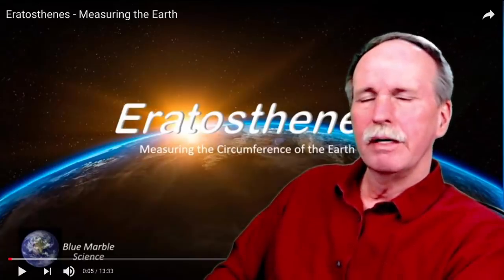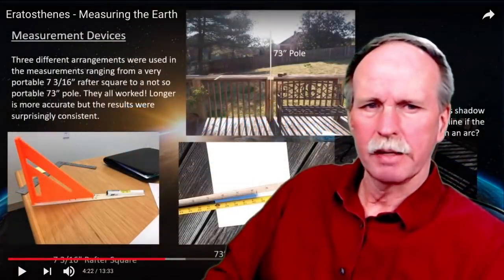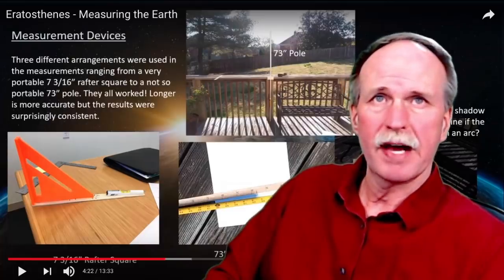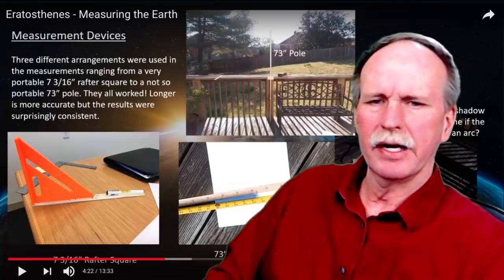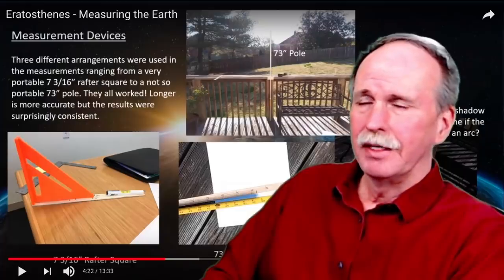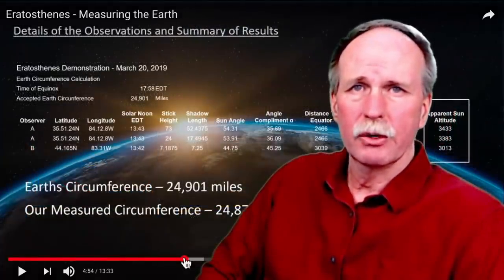He could do an Eratosthenes experiment from his location and I could do one from mine. And wouldn't you know it, we found two different suns. Here is our setup: Blue Marble Science used a 73-inch pole on his back porch, and I used a 7-inch builder's square and a paint stick on the back of my pickup truck. Surprisingly, our results agreed with each other.